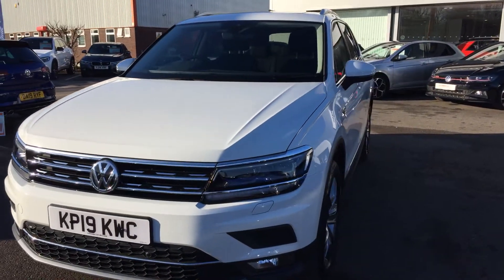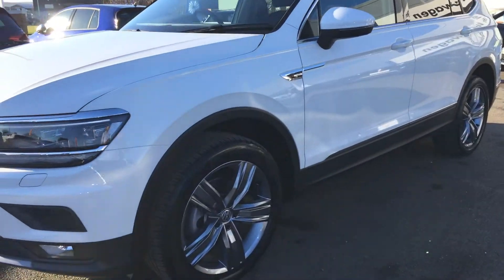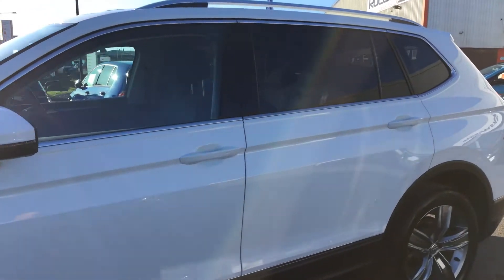It's in the SEL model, so you get the upgraded lights and the Victoria five-spoke alloy wheels. The car has done less than a thousand miles, so it's, as you'd expect, absolutely pristine.